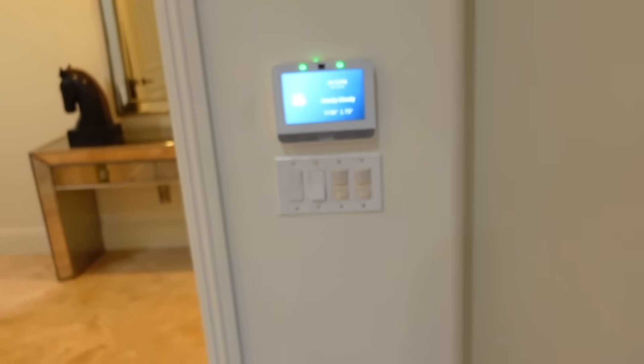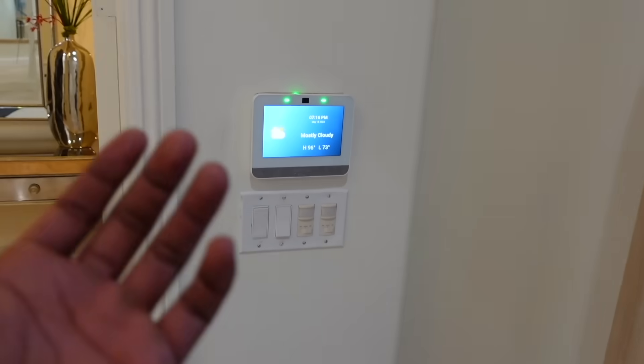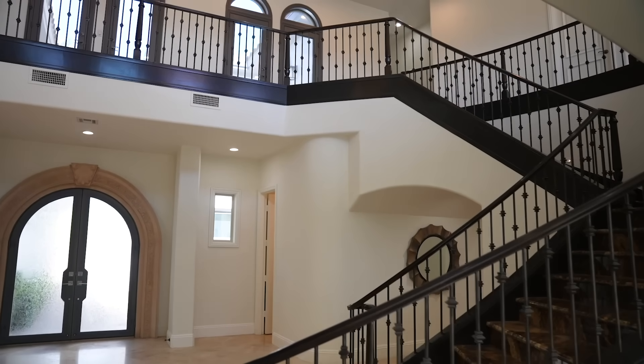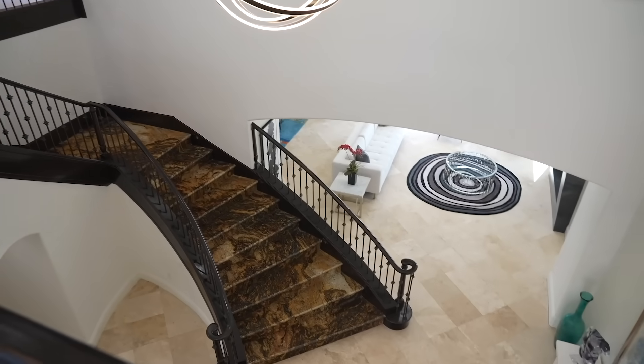First thing I want you guys to recognize is I have an alarm system, and it's not your ordinary alarm system like Vivint — it's ADT, a well-known brand. We're not gonna jump into that room now, but for later. I want you guys to notice the open space and the scenery when you first walk into my house, and as soon as you get inside you see how beautiful it actually is.